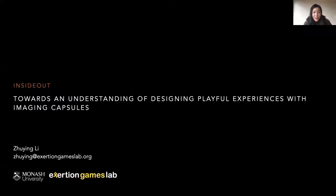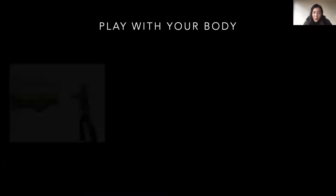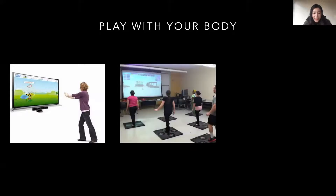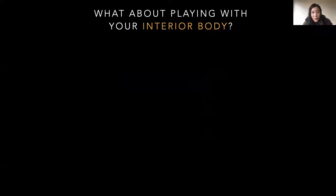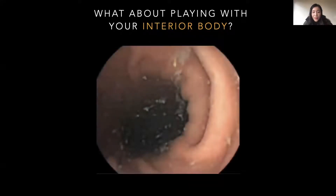Before I start, I'd like to ask a question. What parts of your body are usually involved in bodily play? Maybe your hands, your legs, or your waist. What about your interior body? Can you imagine what the play could be if it involves our interior body?